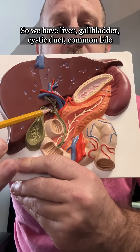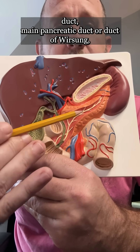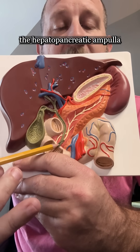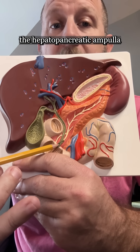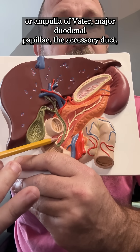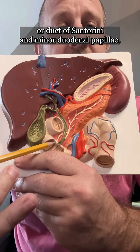So to summarize: we have liver, gallbladder, cystic duct, common bile duct, main pancreatic duct or duct of Wirsung, the hepatopancreatic ampulla or ampulla of Vater, major duodenal papilla, the accessory duct or duct of Santorini, and the minor duodenal papilla. Now you know.